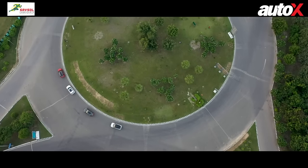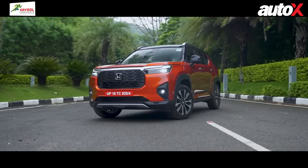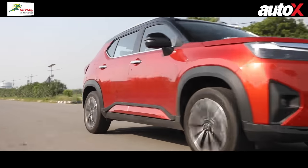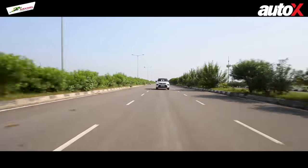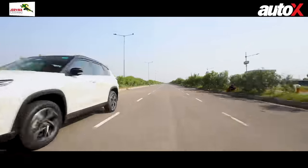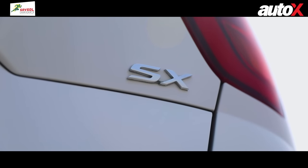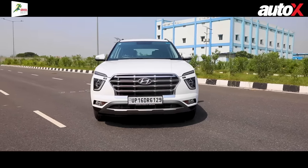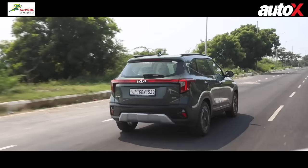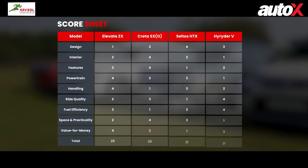When it comes to value for money, the Elevate trumps its rivals — it's priced very competitively and even its lower variants are decently kitted out. The High Rider is number two, offering a lot of features at its price point. The Creta is the most feature-loaded but costs nearly 1.5 lakh more than the top-end Elevate. The Seltos comes last in this category as it doesn't get many features in its mid-spec HDX variant.